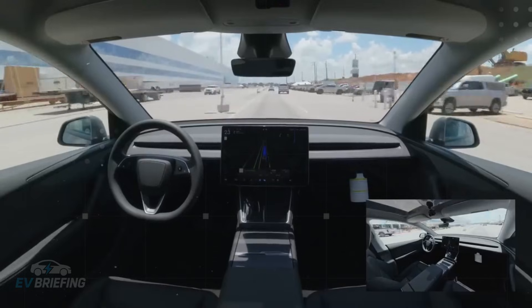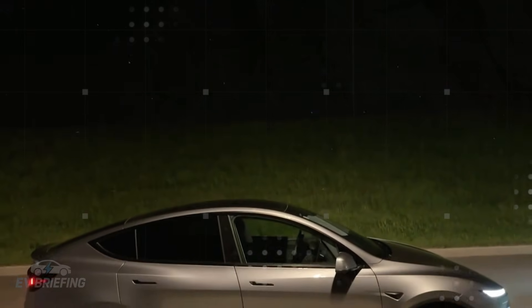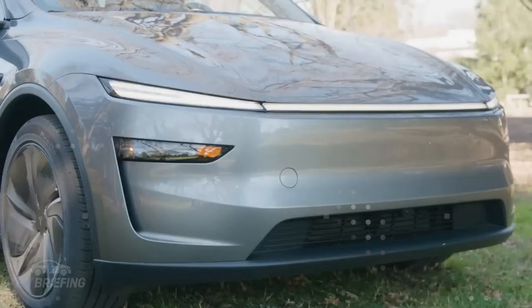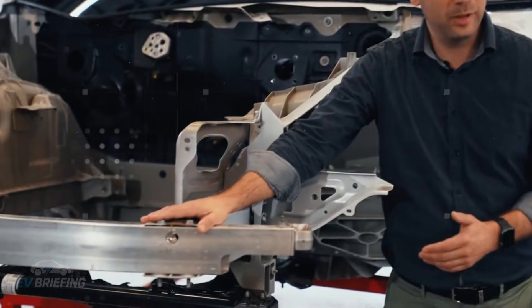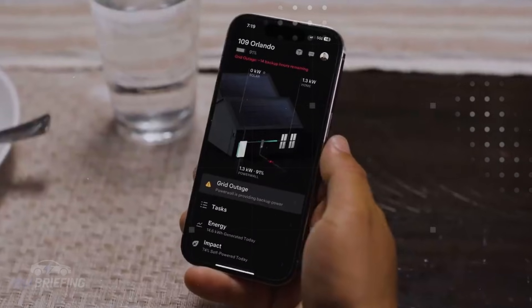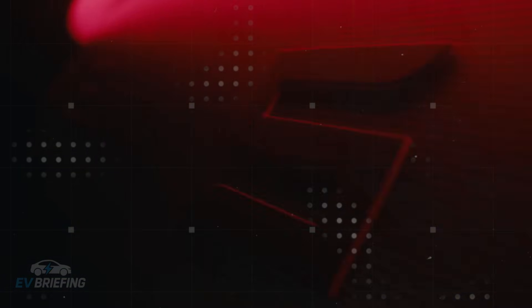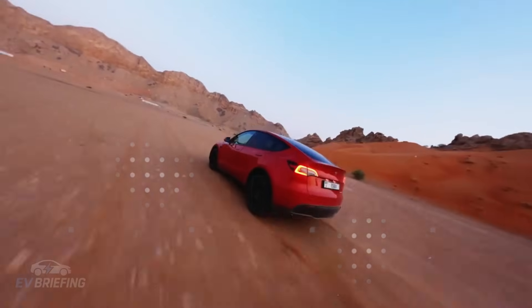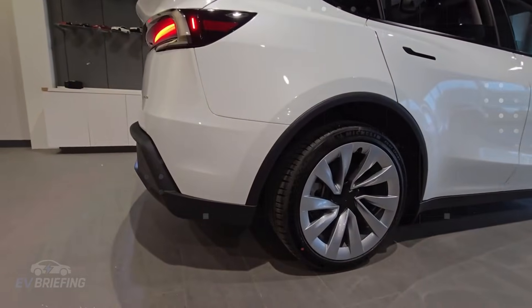During testing, the data was impressive. After 32 minutes of driving in freezing weather, the Model 2 reached the supercharger and achieved charging rates between 118 and 126 kW — practically the maximum possible for its power pack. In comparison, competitors like the BYD Dolphin Mini, without this system, struggled to reach comparable rates under the same conditions, even with aggressive preheating cycles. In other words, the Model 2 does more with less, and without the driver noticing the effort involved.